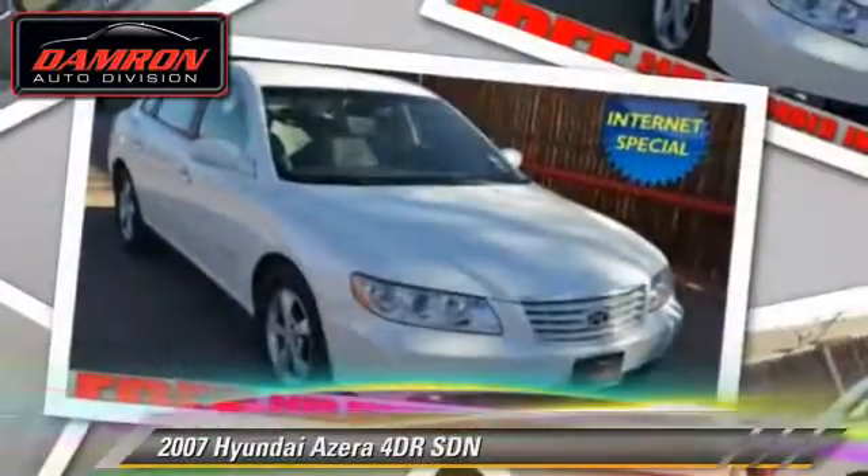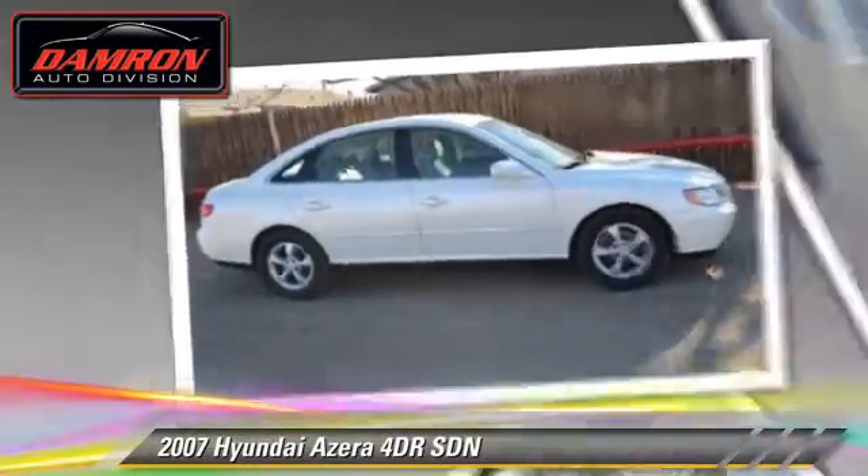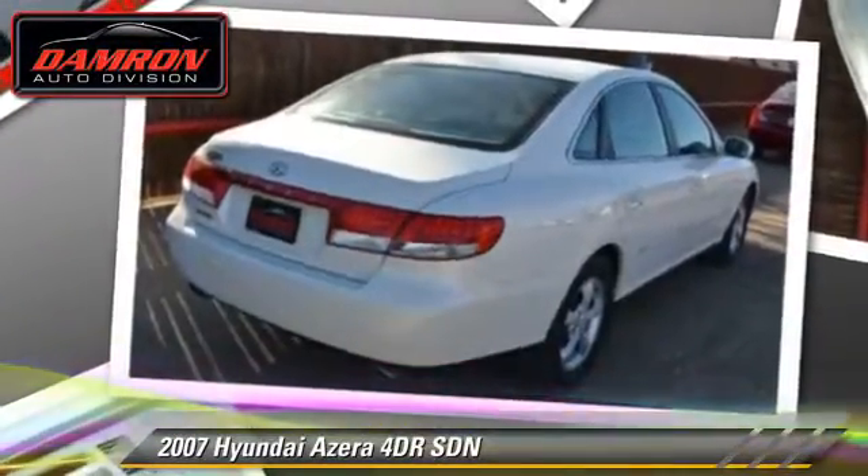With an automatic transmission, this sedan is well equipped. This Hyundai features front wheel drive, fog lights, and tilt wheel.